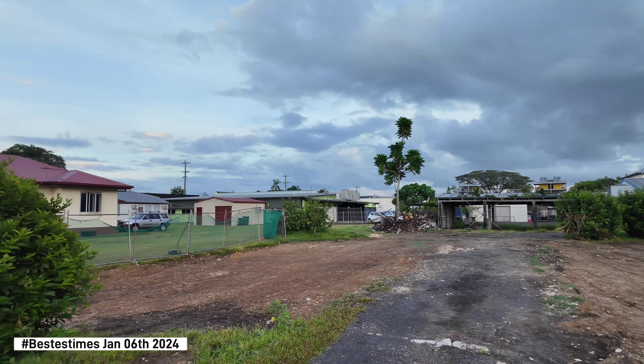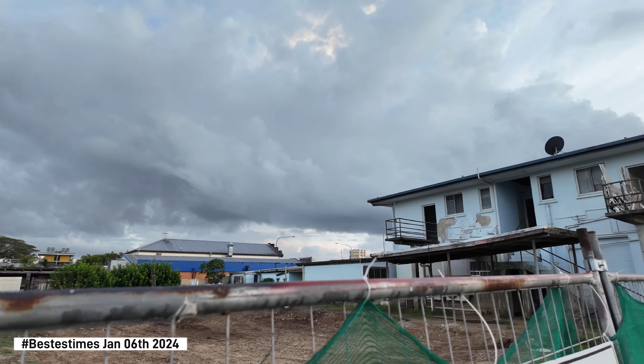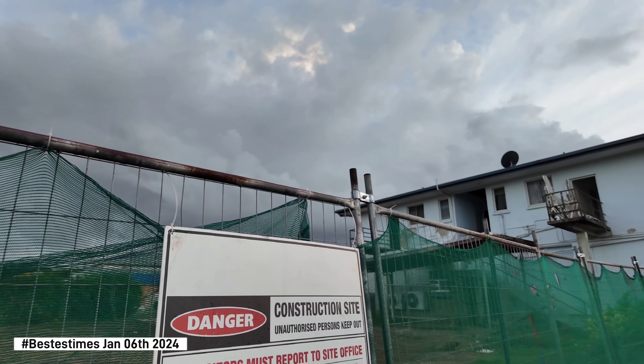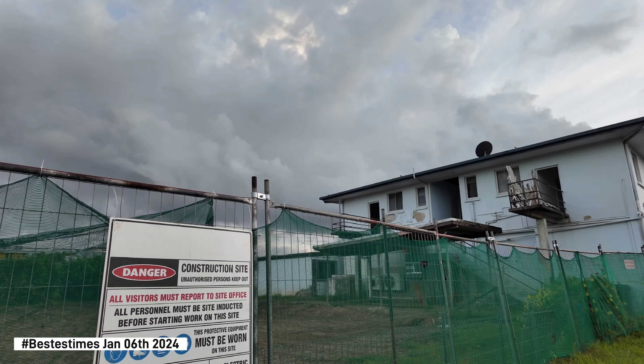Show as much detail as possible. Anyway, the upstairs and all that — see that over there. As much as we can show — we'll go across the road and have a look in a sec.